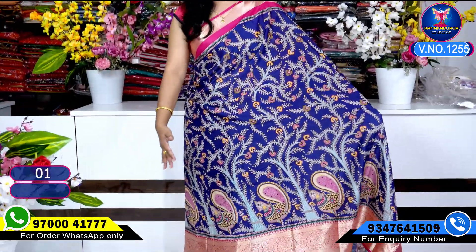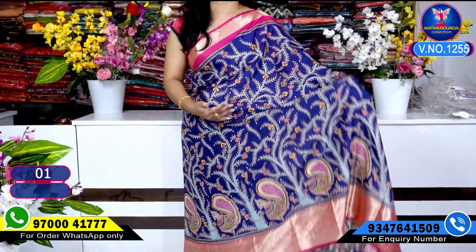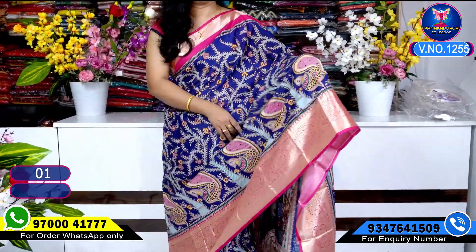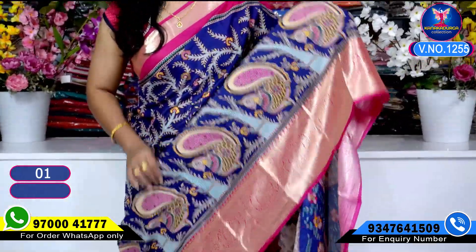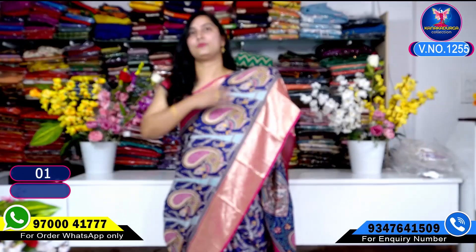This is very beautiful. This is a crepe style. This is a peacock design. Very beautiful. Beautiful small size.